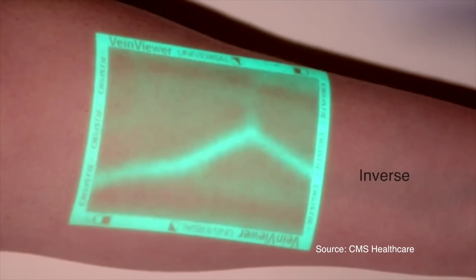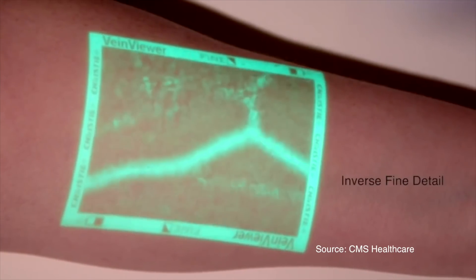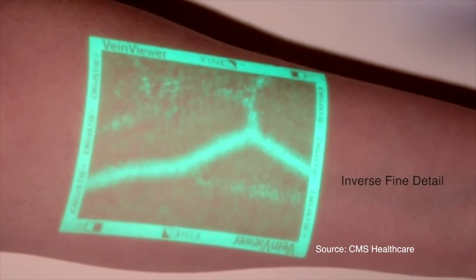AR can bring significant, even life-saving information into a physician's field of vision. If there is a complicated operation, there isn't much time for checking whether the patient has a certain type of allergy, so the physician could see the relevant data on their AR screen in seconds. The location of the veins for nurses while taking blood could be projected on the skin to reduce the number of mistakes.